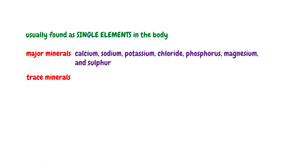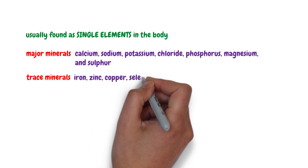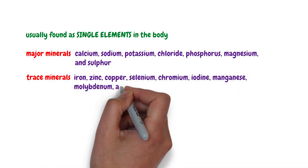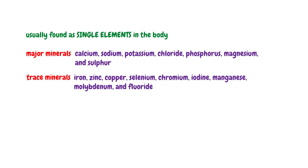Trace minerals are iron, zinc, copper, selenium, chromium, iodine, manganese, molybdenum, and fluoride. Each mineral plays a vital role for the body's well-being and health.